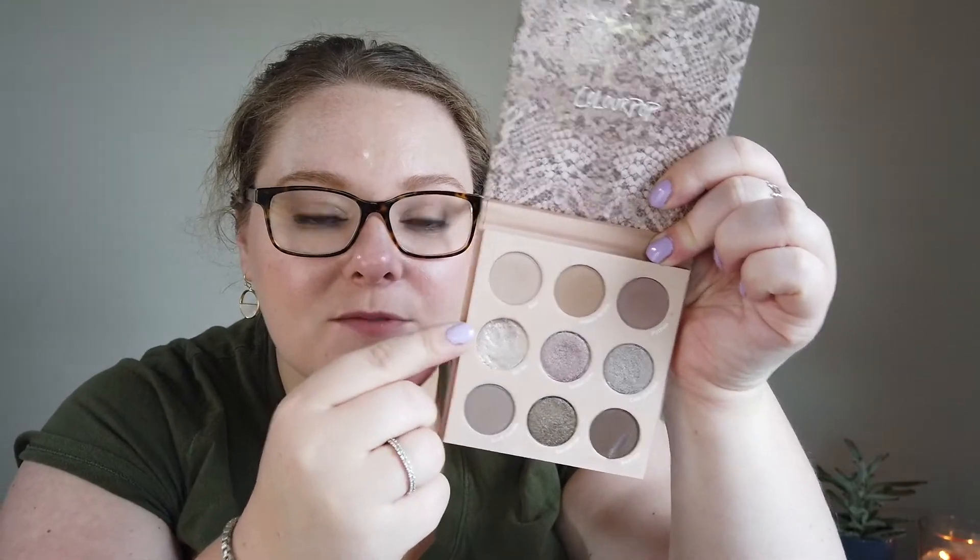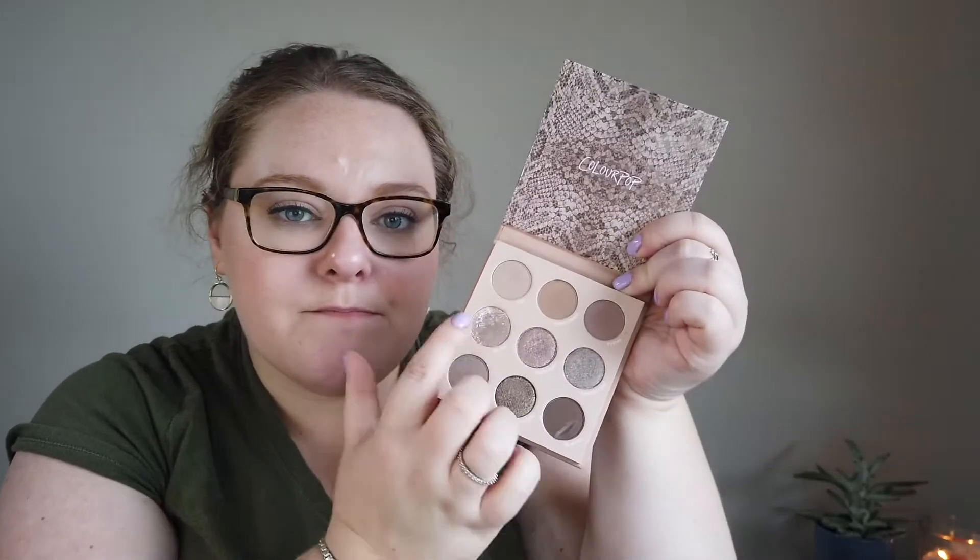Someone gifted me the ColourPop That's Taupe palette last month, and I got to really know it. I love the super shock shade and the shimmer shades in the middle — so gorgeous. I'm putting it away for the month since my Eyeshadow Roulette pulled in other palettes, but I'll definitely pull it back out. It's going to get a lot of use in my life.